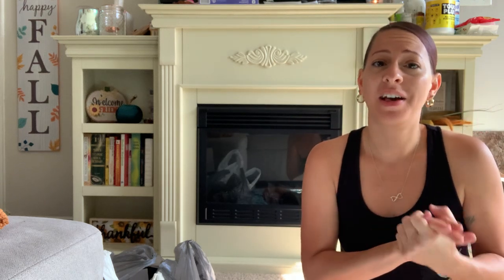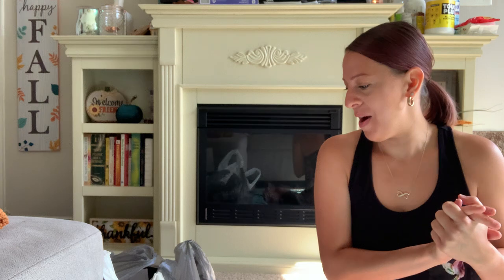Hey y'all, it's Christina with Christy Misty and I am back with another Dollar Tree haul. I have so many items to share with you guys, a lot of new items. I'm so excited to share that with you guys. I hope you guys are having a great weekend.